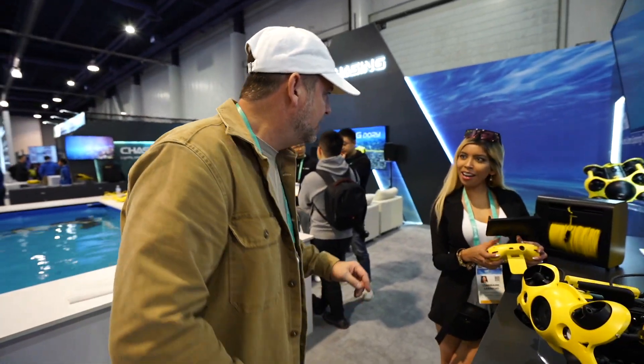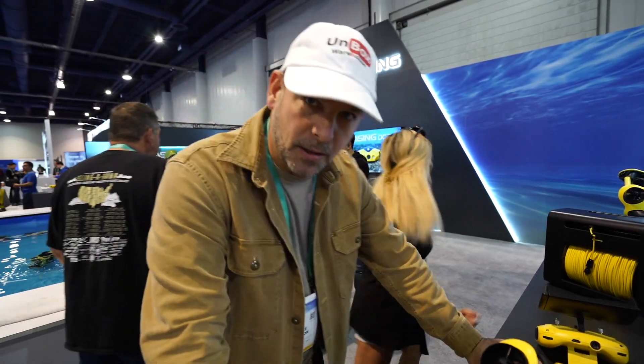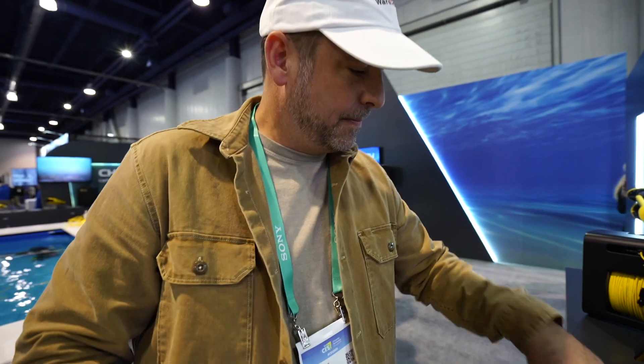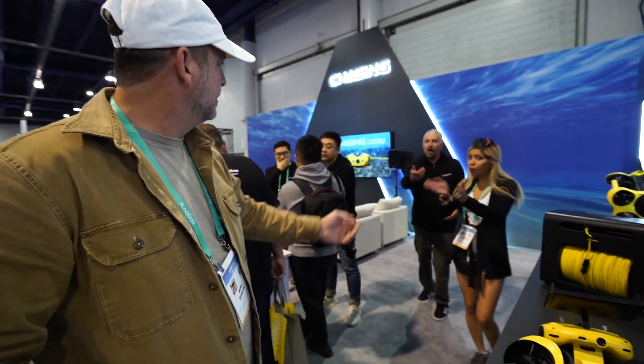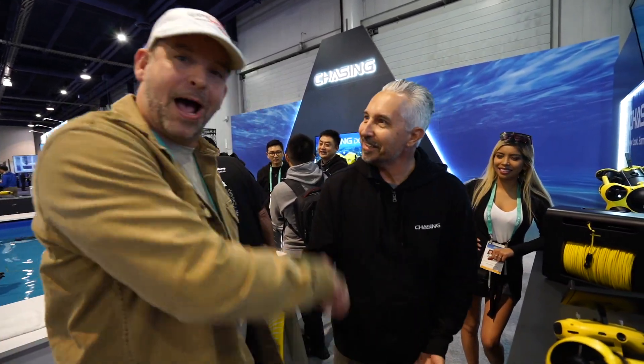CES 2020 — we're here at the Chasing Innovation booth. We're supposed to meet with this guy named Craig, the marketing guy for Chasing. I've been waiting like 10 minutes. Excuse me ma'am, hi — I'm looking for Craig, we're supposed to film for YouTube today. Oh, it's Unboxed Warehouse! Craig finally shows up — geez, the prima donna was eating lunch.